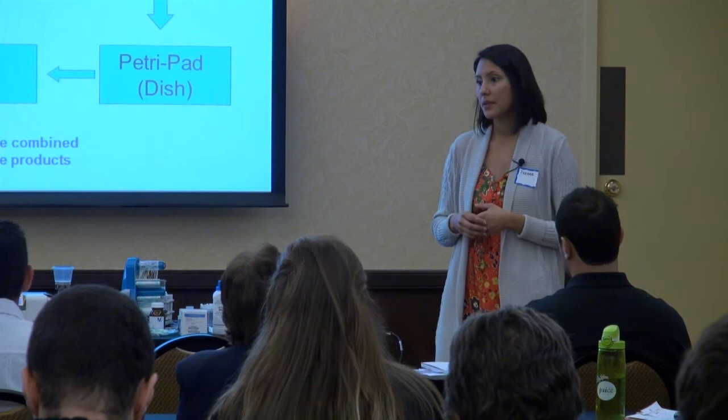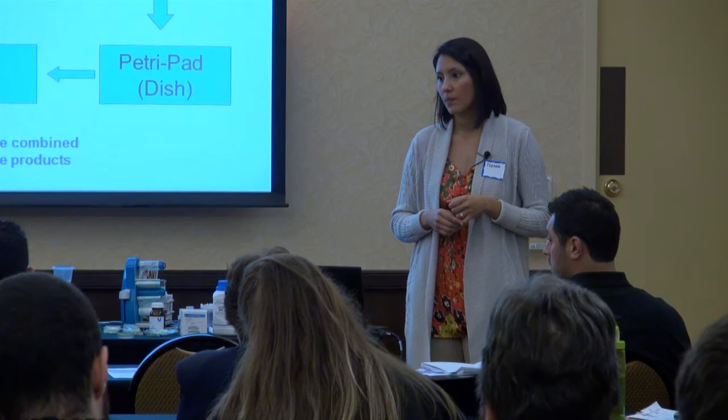Q: What if you don't have an incubator? A: You can still get results — you just might have to be a little more patient in letting them grow.